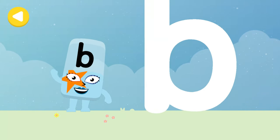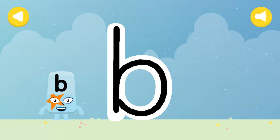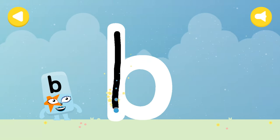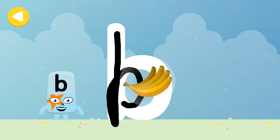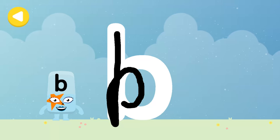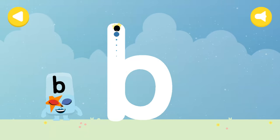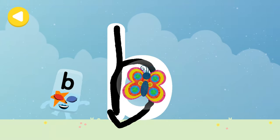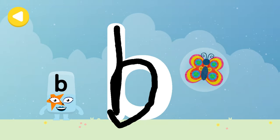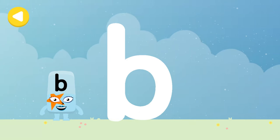Let's make some writing magic! Can you trace Alpha Block B's letter? Banana! Yay, writing magic! Look what appeared when you traced this letter! Have another go. Keep practising. Butterfly! Great job, writing magic! Do it again to unlock another favourite thing! Have another go.